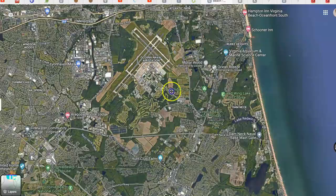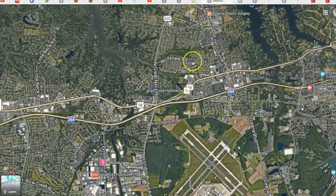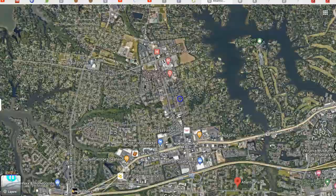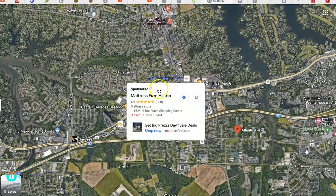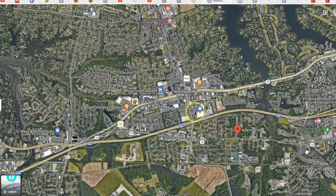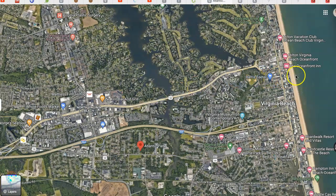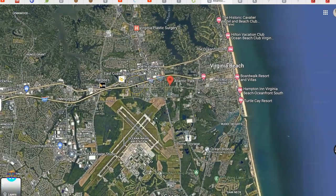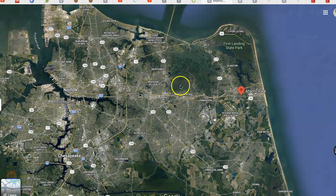Oceana Naval Air Station is right here. The area I would probably focus on for apartments, for ease of access to everything, would be right here in what we call the Hilltop area. Because at Hilltop, we've got Virginia Beach General Hospital, all kinds of doctors and dentist offices, a Kroger grocery store, Whole Foods, Trader Joe's, Walmart, Target, all kinds of coffee shops and restaurants. And you're only two miles down to the oceanfront. Getting on Interstate 264 right here, you can get over to Newport News Shipyards or to Norfolk Naval Base — about a 35-minute commute from the Hilltop area.